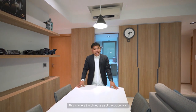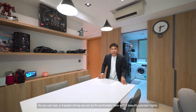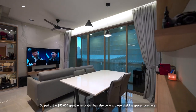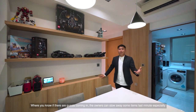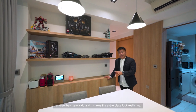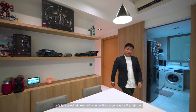This is where the dining area of the property is. A four-seater dining set can fit comfortably here with two beautiful pendant lights, and if you want to convert this into a six-seater, no problem at all. Part of the $50,000 renovation has also gone to these shelving spaces, where if guests come in, the owners can stow away some items last minute — especially because they have a kid — and it makes the entire place look really, really neat.